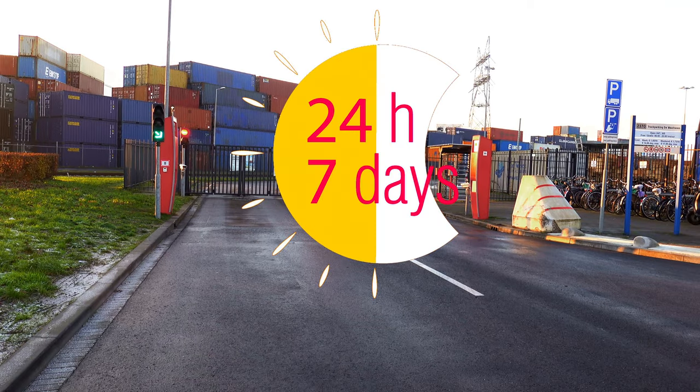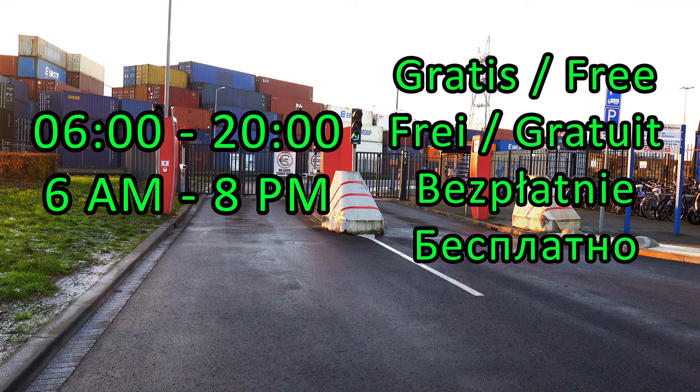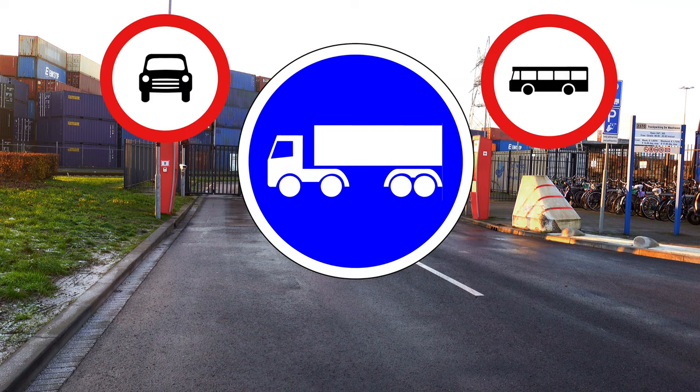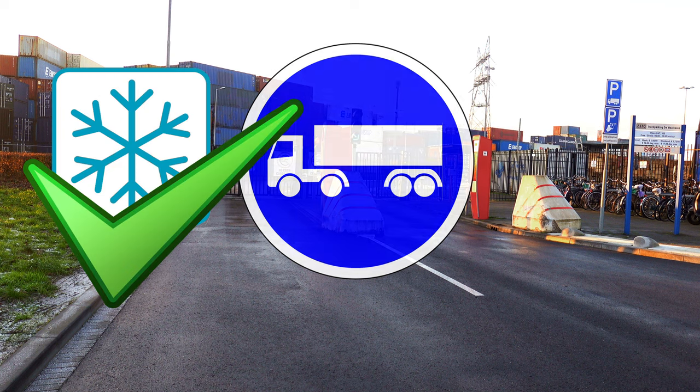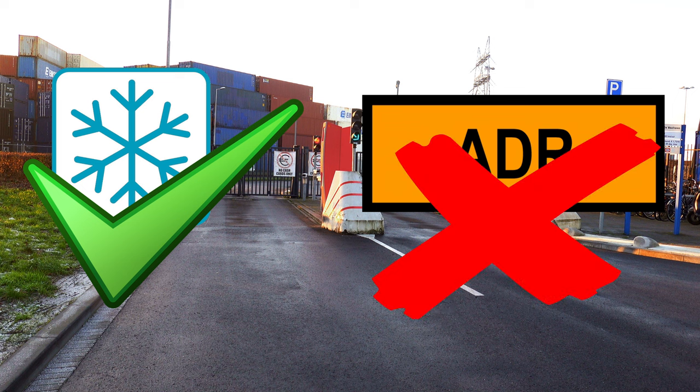Truck Parking Wallhaven is open 24-7, and daytime parking is free between 6am and 8pm. The truck parking is accessible for normal and refrigerated transport, but prohibited for hazardous substances.